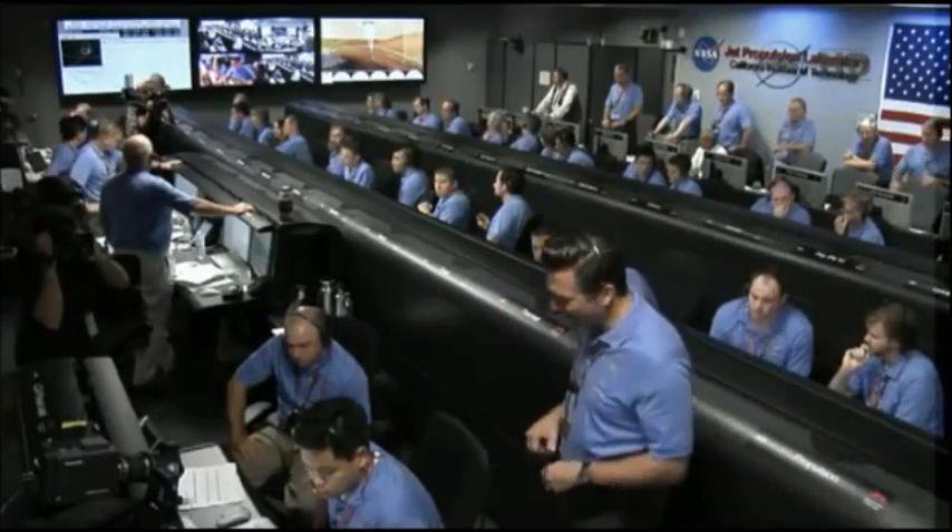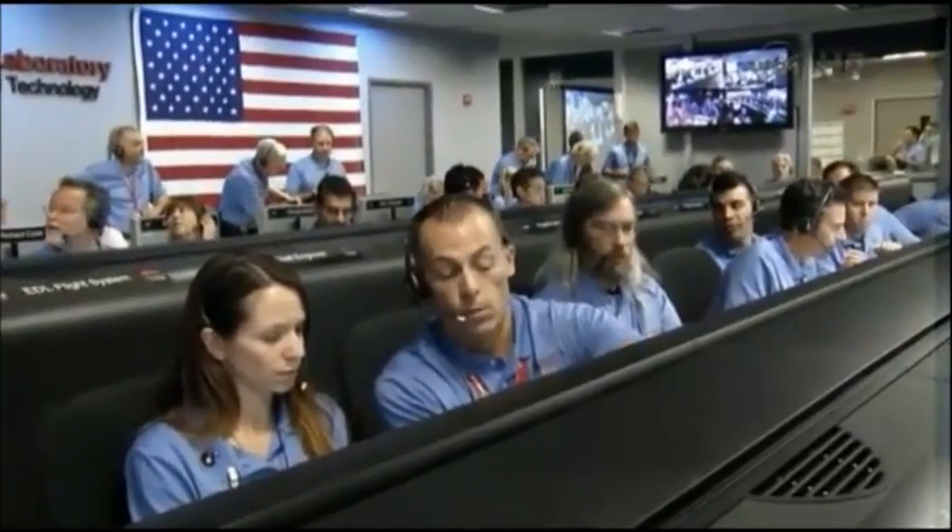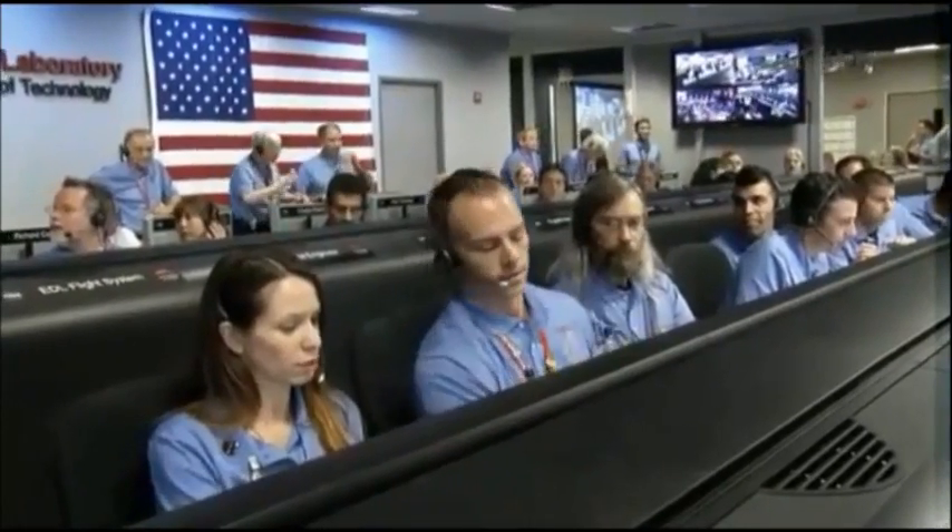Out signal. Signal from Odyssey is still strong. We are in powered flight.